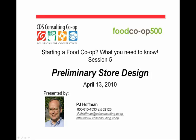PJ Hoffman is our store designer, works with CDS Consulting Co-op and United Natural Foods. PJ, you want to take it away? Well, thank you, Marilyn.